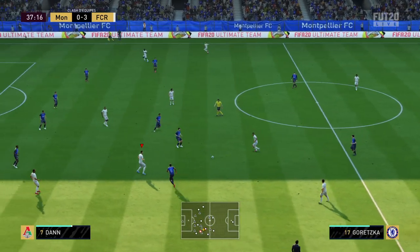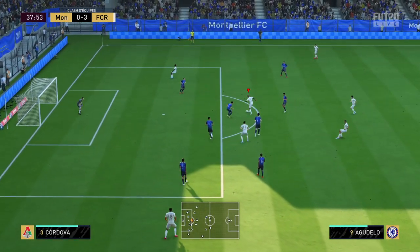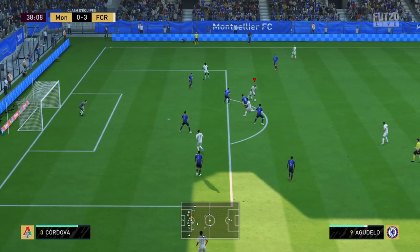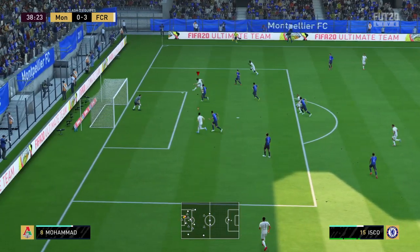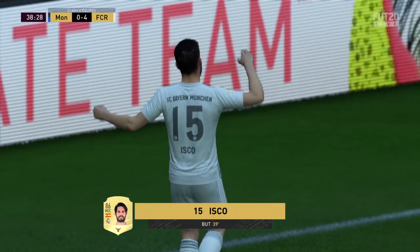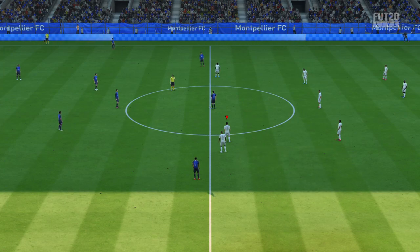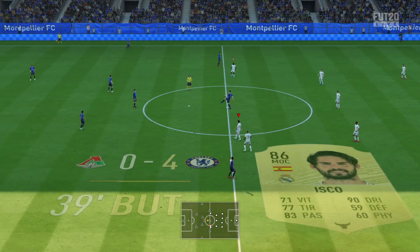Jordi Alba, Casemiro — he has the potential, this attack can very well be able to... Ah, it's a good game — he's got a win! Isco ! Quelle efficacité de la part de ce joueur, ils ont certainement tué le match. Le score est maintenant de 4-0.